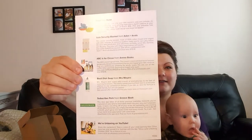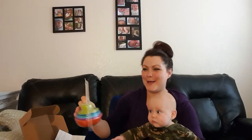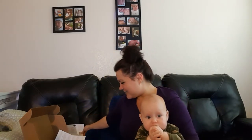Let's see — Fleet from Boone. Dad's making funny faces. So what are these? They're stacking boats for the tub! Awesome. These are going to be so much fun. He just started swimming lessons and we are now sitting in the bathtub and he's enjoying the water. This will be really fun to play with because right now he likes to just eat the cup that I wash him with. So now he has little boats! I was actually going to go to Target and buy some water toys, but I couldn't find anything.